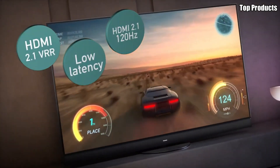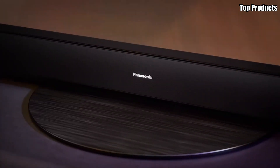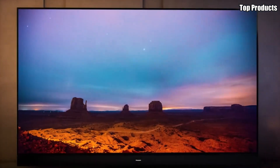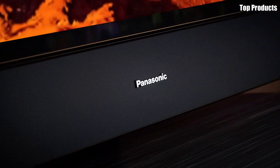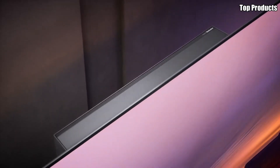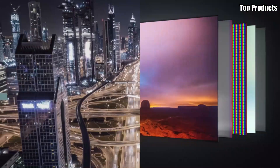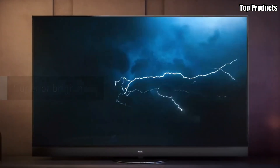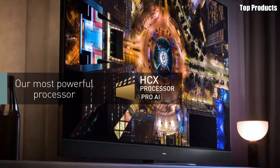Plus, with Panasonic's My Home Screen smart platform, you can easily access your favorite apps, streaming services, and connected devices with just a few clicks of the remote. Sleek, stylish, and packed with features, the Panasonic JZ2000 OLED TV is the ultimate choice for discerning viewers who demand the best in picture quality, performance, and convenience. Elevate your home entertainment experience with the JZ2000 and enjoy cinematic bliss in the comfort of your own home.